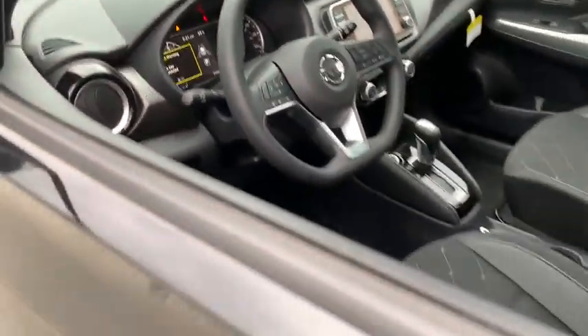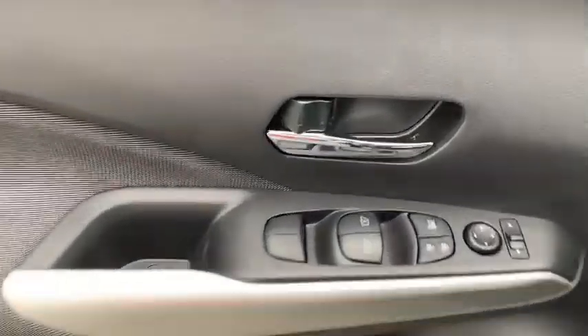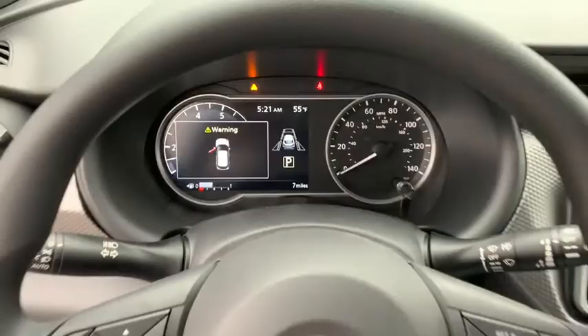Traction control, dual airbags, power steering, electronic stability control, rear window defroster, power windows, trip computer, compass, panic alarm, tachometer, brake assist.